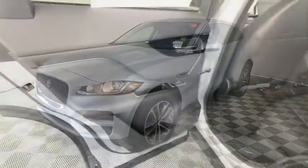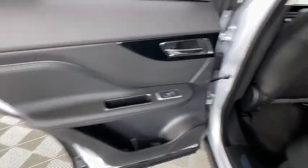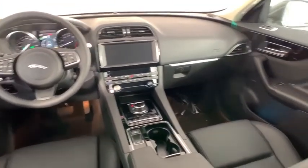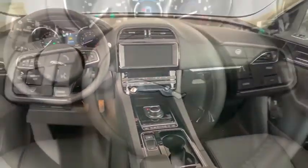Rear window defroster, electronic stability control, security system, trip computer, brake assist, tachometer, panic alarm, overhead console, remote keyless entry, power driver's seat.